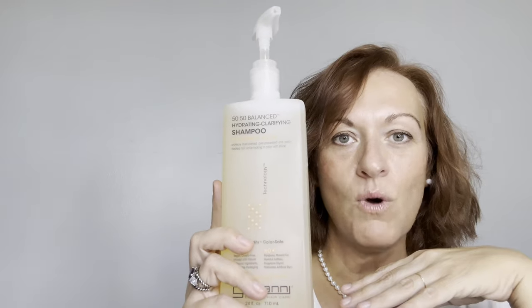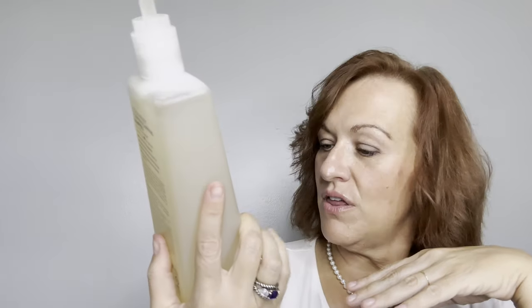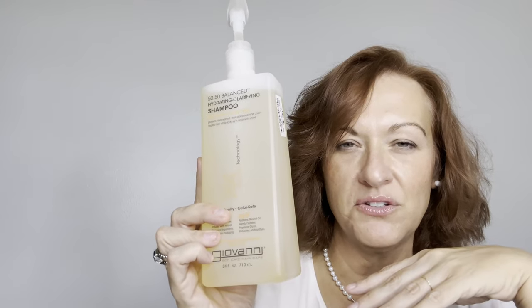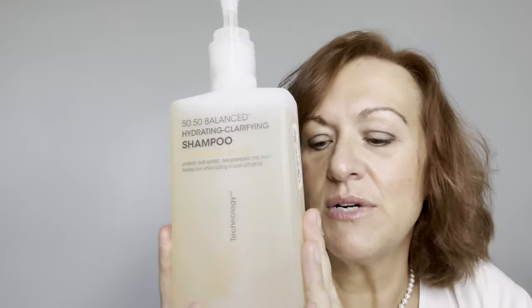This shampoo says it has thyme and sage in it. It's 710ml, 24 ounces, so I'll probably be using this into next year. When it's empty I'll do a video on it. I got it at Marshalls for $9.99, and I feel like at a salon this would be at least double.